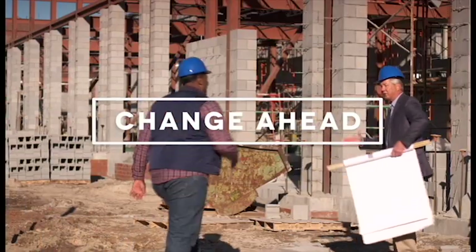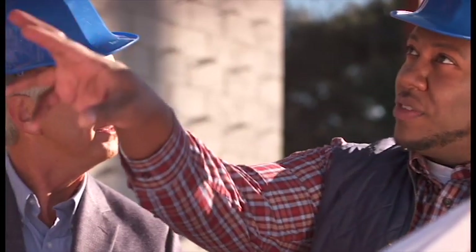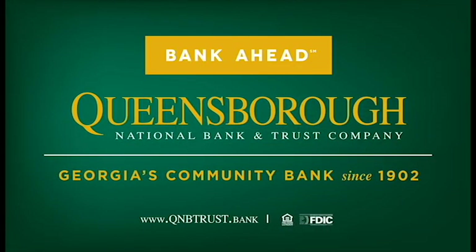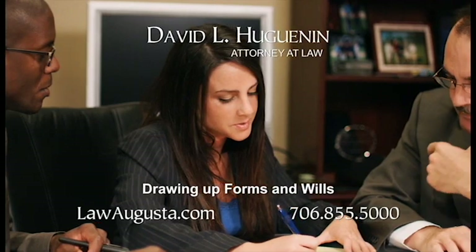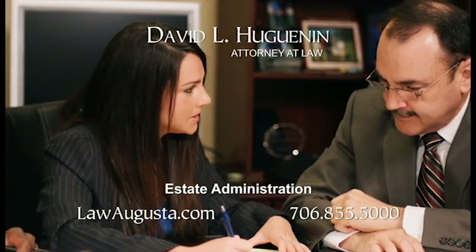If you're planning a change ahead, call your Queensborough banker. Our commercial lending decisions are made right here and right now, so you can get on with your plans. To capitalize on the change ahead, bank ahead with Queensborough National Bank & Trust. Our law firm also performs real estate title searches, and we help our clients with drawing up all forms of wills, navigating through the probate process, and handling estate administration.